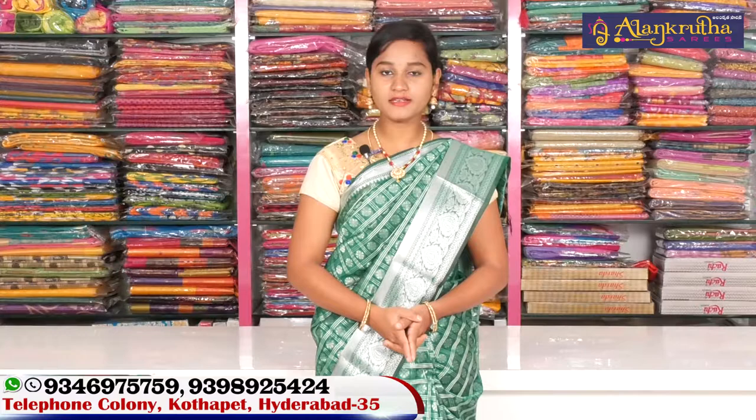Hi friends, welcome to Alangruta Saris. My shop address is Kotapeet PVT Market, opposite line Gyan Sasuti Temple. Alangruta Saris is a complete saree shop.